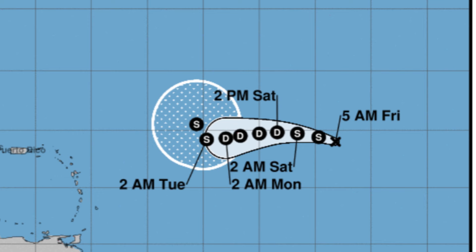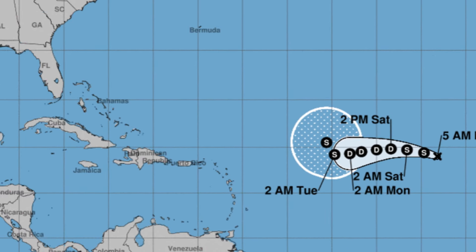After potentially weakening back to a depression, as it moves into a more conducive environment it may restrengthen. A turn to the north is expected — with the area of high pressure positioned further to the east and not being so strong, this system will have the opportunity to curve up and out. It does not look as though it is going to be a threat to land over the course of the next week.